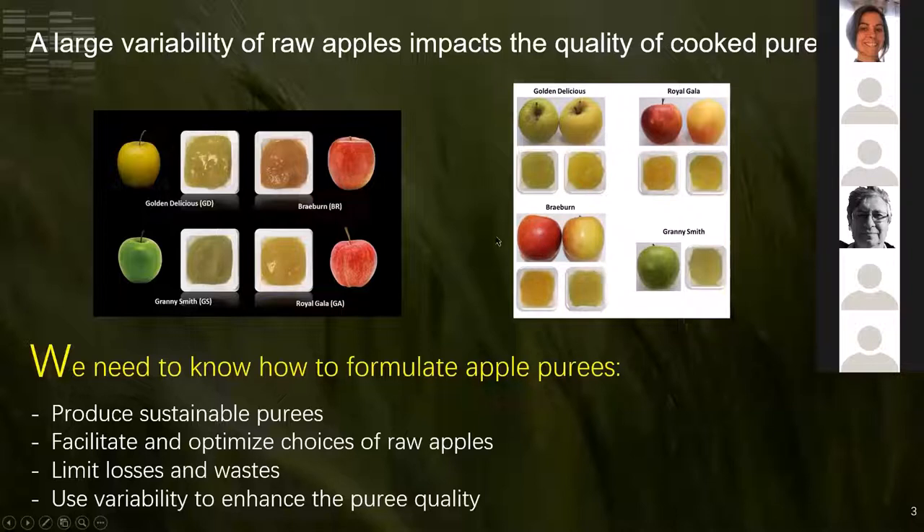The challenging work right now is to provide specific guidance on how to formulate different single varietal purees to get a final consistent mixed puree, and if possible, to use information from individual single varietal purees before formulation. If so, we can produce sustainable purees, optimize the choice of raw apples, limit waste, and even use variability to enhance puree quality.